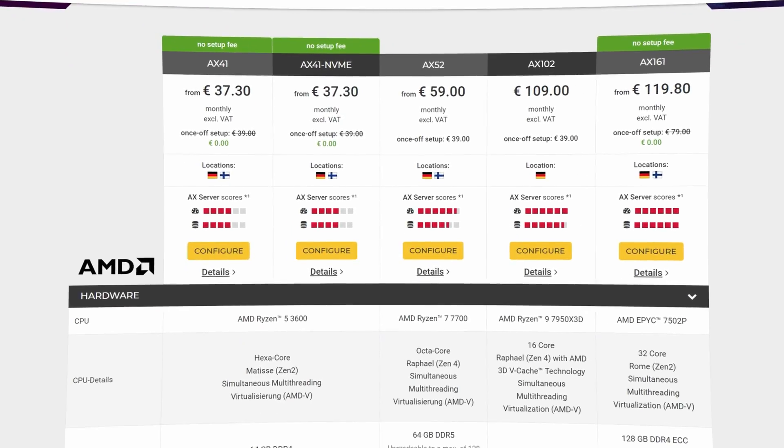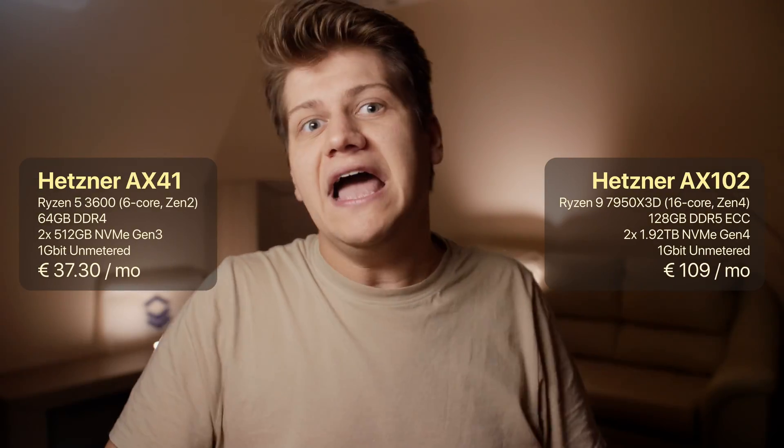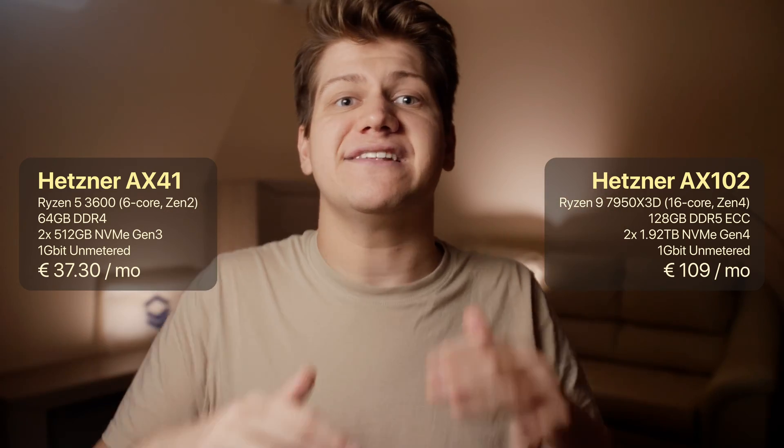When it comes to Ryzen dedicated servers, Hetzner has one of the best offers. Today I will compare the AX41 to the AX102 to see how much improvement there is. On paper it's not even close — the AX102 has way better cores because it's two generations newer, and on top of that it has more of these faster cores.